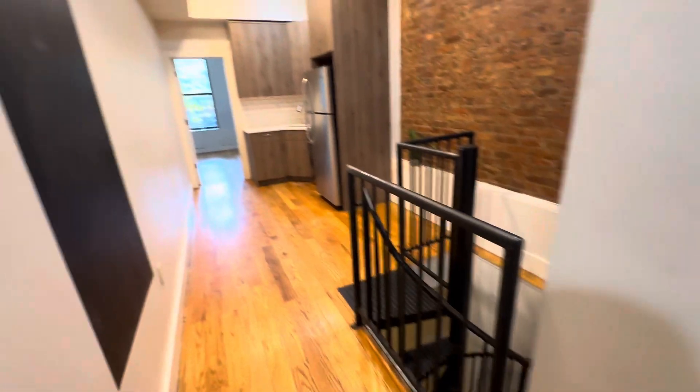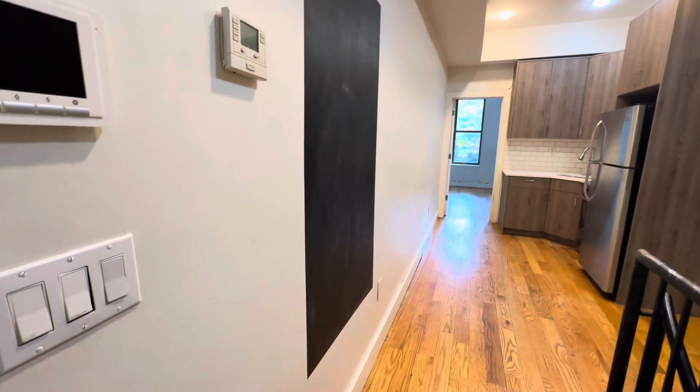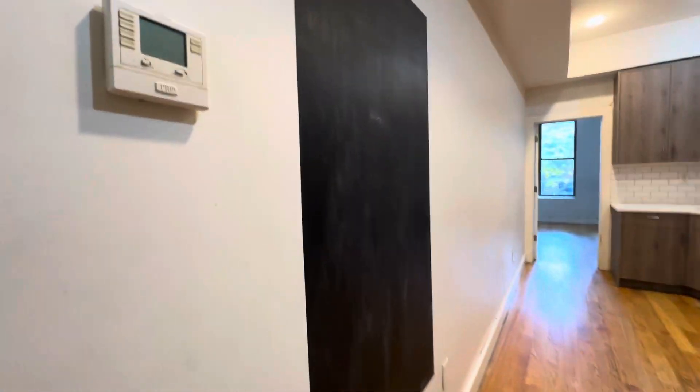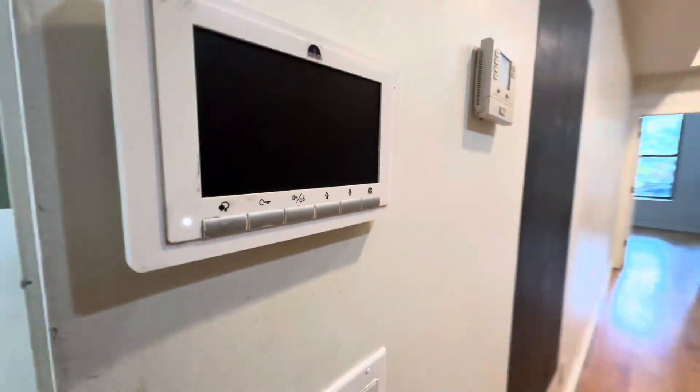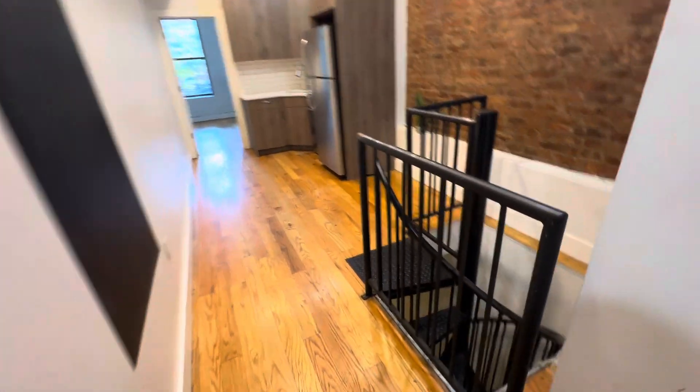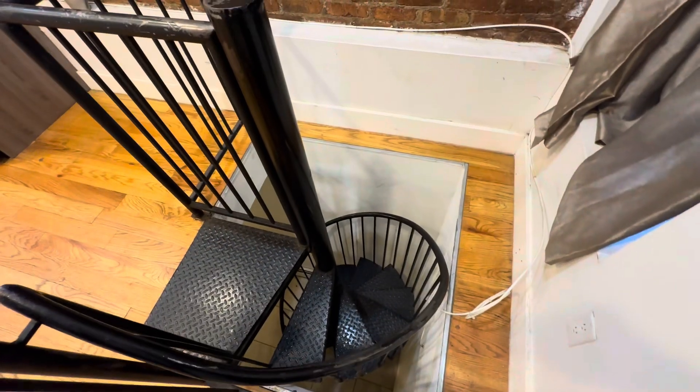There's laundry in the building. The apartment has essential heating and cooling. You have a thermostat over here and a video intercom over here. You also have the spiral staircase that leads down into the basement.